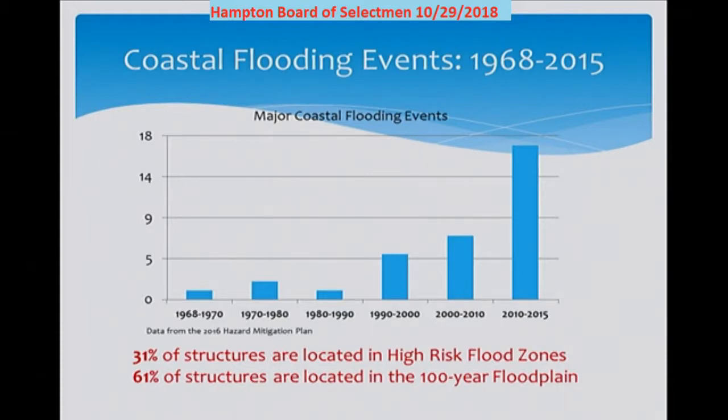Property owners in the 100-year floodplain are often misled by the term '100-year flood' because they think it means flooding can only happen once in 100 years. In fact, it means there's a 1 percent chance that flooding can happen in any given year, and if you apply that probability to a 30-year mortgage, there's actually a 26 percent chance of being flooded at least once.